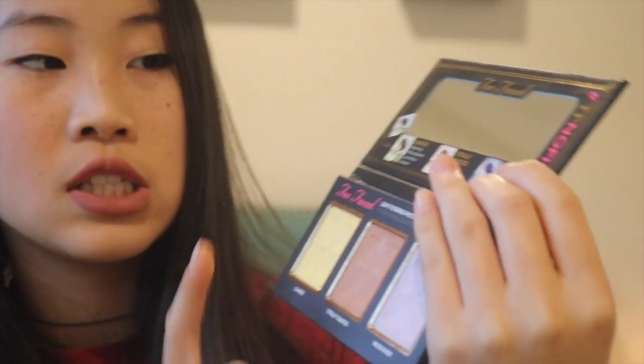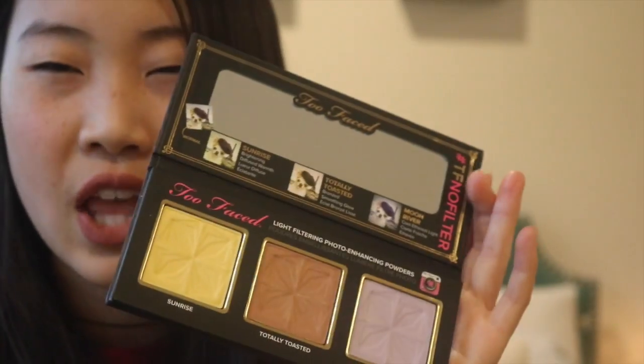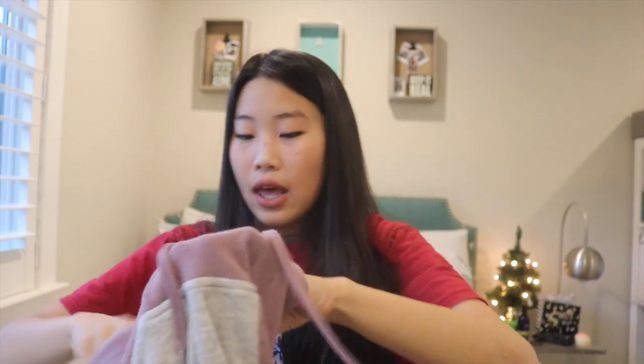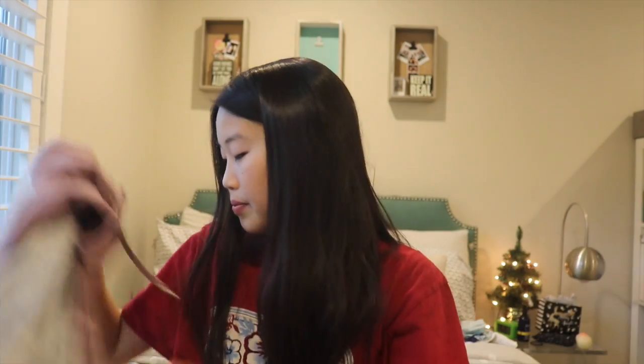I got this sweatshirt from Garage — I did already wear it so it has a stain on the pocket, ignore that. It has a longer neck hoodie with a long neck, and it has this really soft material. I love it and I've been wearing it a ton.